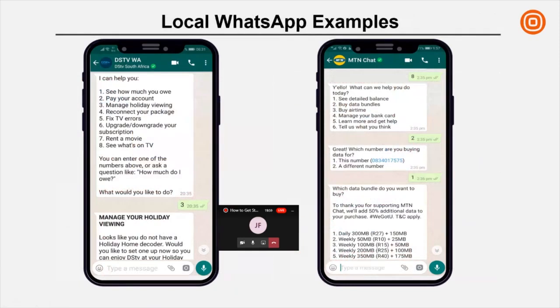DSTV were one of the earlier adopters, introducing WhatsApp to take load off their call center and provide customers with a self-service operation. They made it very easy with a menu to choose from — much like a USSD menu that looks prettier. You could pay your account, manage holiday viewing, check errors, or even rent a movie. MTN were also early on the bandwagon — through their use case you can purchase airtime or data bundles, present your card, choose the data bundle, and pay over WhatsApp. That was one of the early pay-over-WhatsApp use cases in South Africa.